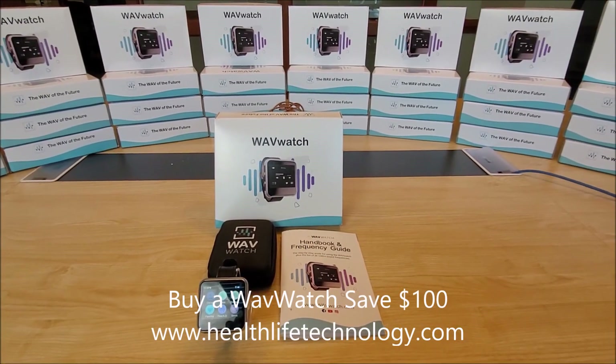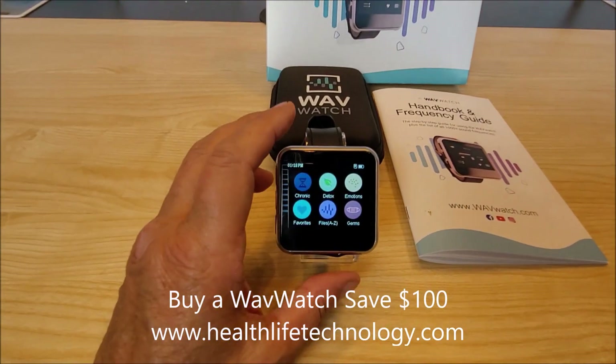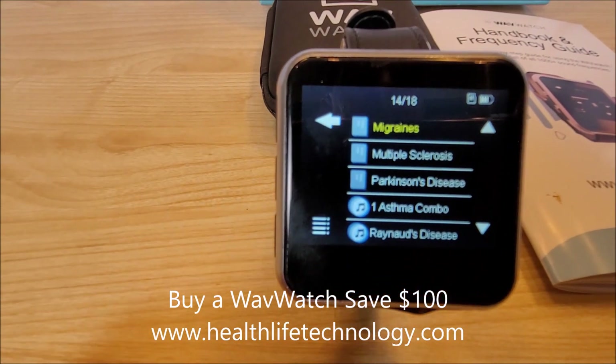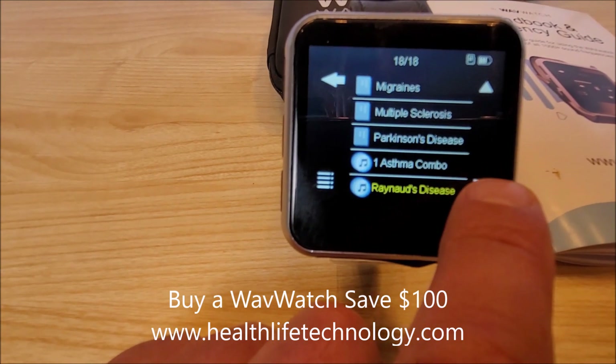We're looking at the Wave Watch, the amazing sound frequency watch that can run up to a thousand frequencies into the wrist. We're going to do a real quick overview and go through some of the categories to give you an idea of some of the frequencies that you can run.